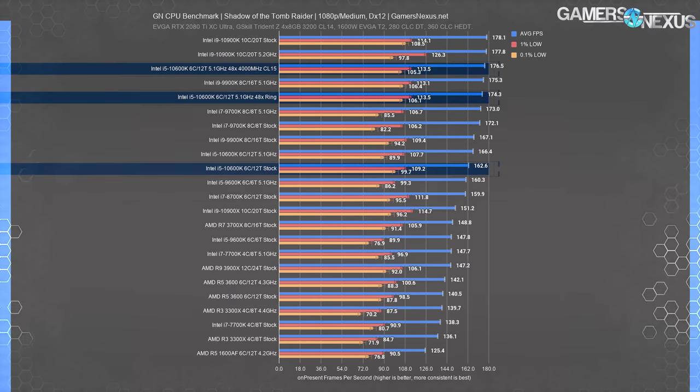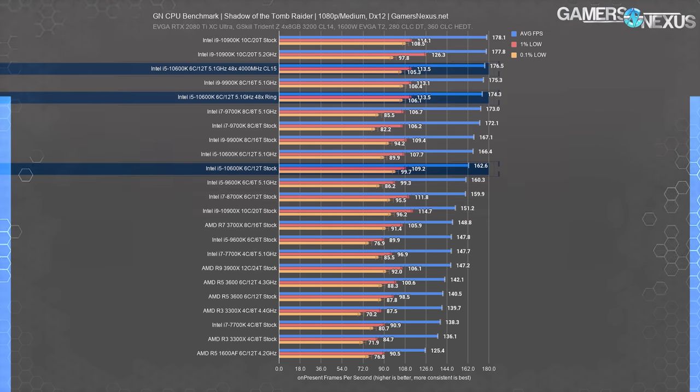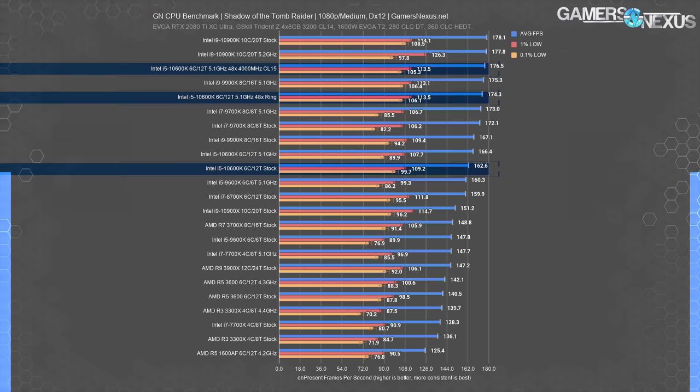Shadow of the Tomb Raider is next. We were GPU-bound at the top end with the 10900K stock and OC. The stock performance was 163 FPS average, with the OC jumping 2.3% to 166 FPS. The ring overclock really spurred things on, producing a gain to 174 FPS — 5% on top of the all-core-only OC and 7% total versus stock. The lows also improved, reaching equivalence with a 5.1 GHz 9900K. The memory tune boosted us past the 9900K at 5.1, offering an additional 1% improvement over the ring OC, but we're now limited by the GPU.